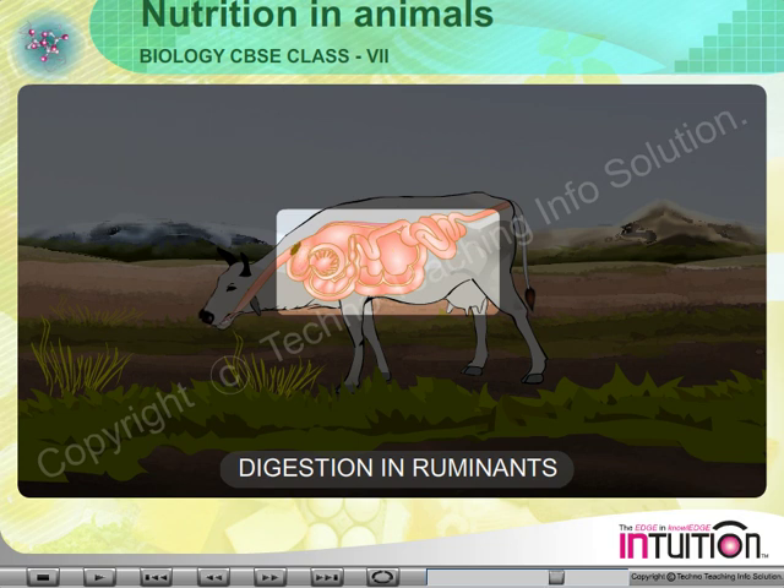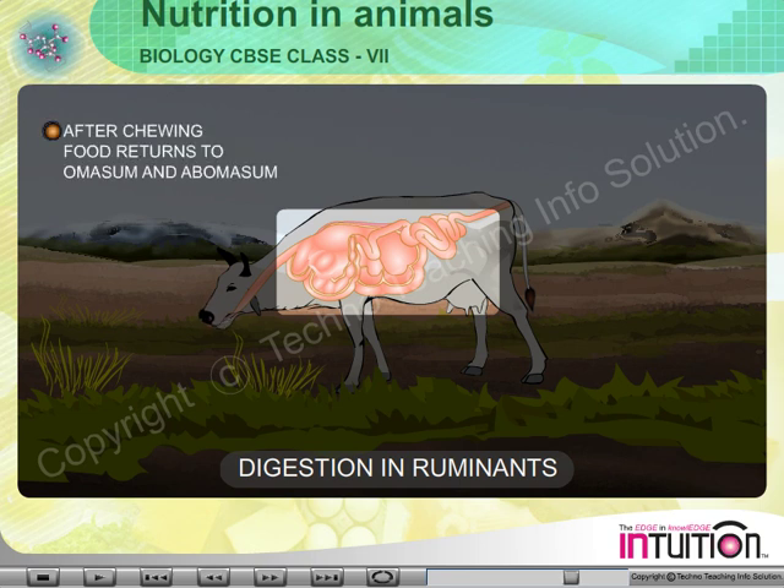From the reticulum, the partially digested food returns to the mouth for further chewing. After completion of chewing, the food returns to the ruminant stomach — eventually to the omasum and abomasum.